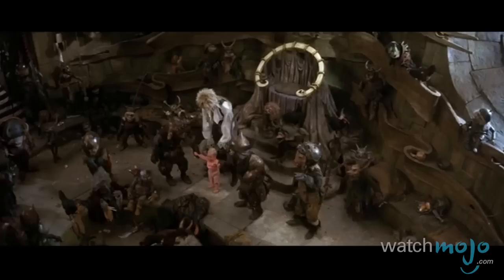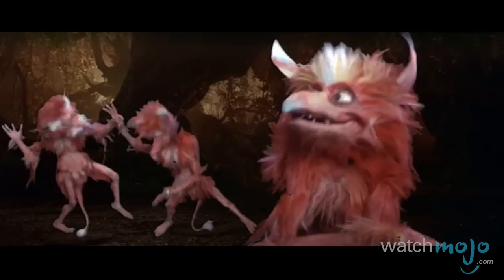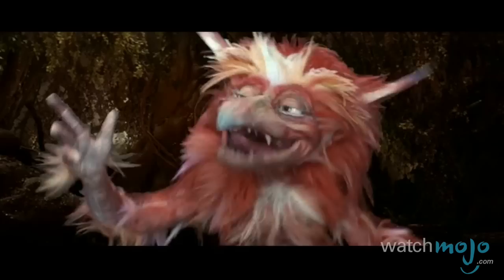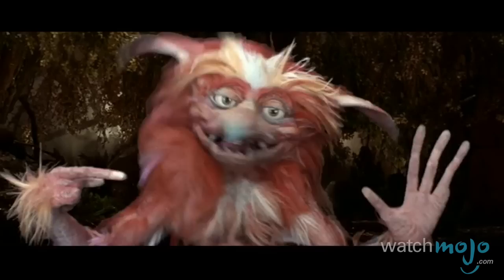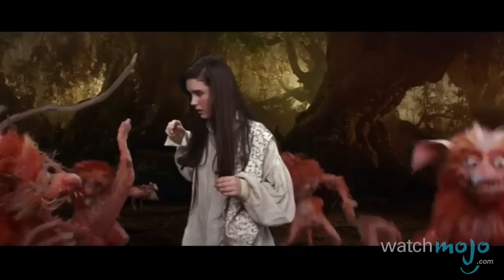We loved this Jim Henson flick as kids, but when we grew up and took off our rose-colored glasses, we saw some flaws. Case in point, the uncomfortable effects used in this song and dance sequence featuring the fireys. Because Muppets are puppets and don't actually move on their own, filmmakers needed to find a way to hide the puppeteers who were maneuvering them. Because it was the 80s and blue/green-screen technology was not as advanced as it is today, they dressed the puppeteers in black and draped the background in black velvet, so it looked like the monsters were singing, dancing, and removing body parts on their own. However, the result was a bit of a mess, with fireys seemingly floating all over the place.